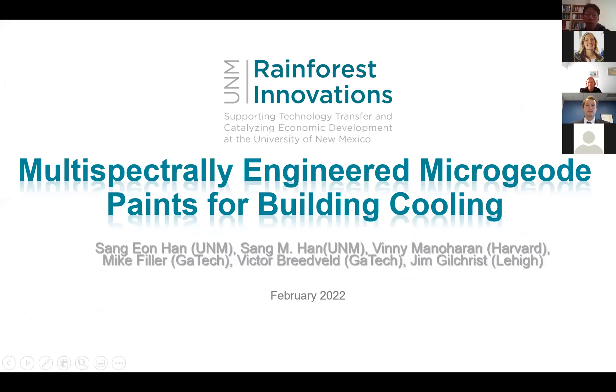My name is Sang-yeon Han. I'm an associate professor of chemical engineering. I will talk about our invention that came out as a result of collaboration between multiple universities including us, UNM, Harvard, Georgia Tech, and Lehigh.